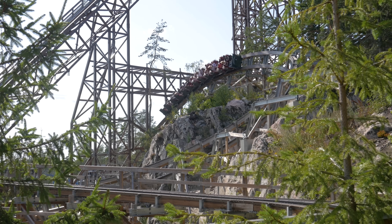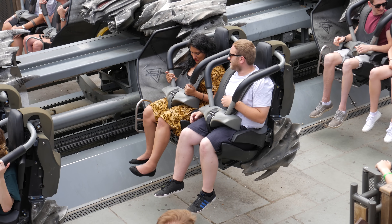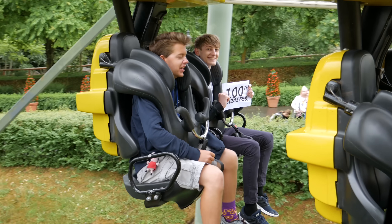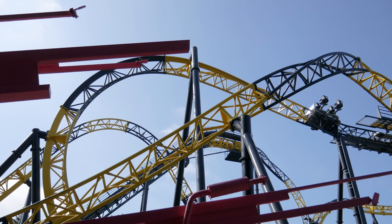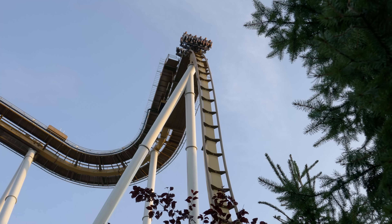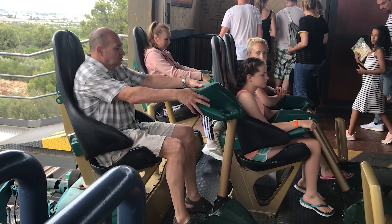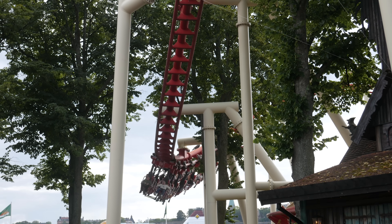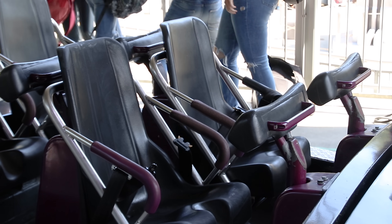However, it isn't possible to use lap bar designs on all rides. For these cases, companies have turned to vest restraints in an attempt to improve rider comfort compared to traditional over-the-shoulder variations. As a result, in today's world, most new inverting roller coasters will feature either a lap bar or vest restraint of some description. Moving forwards, restraints will most likely continue to develop in the way of rider comfort, improving the experience each guest has.